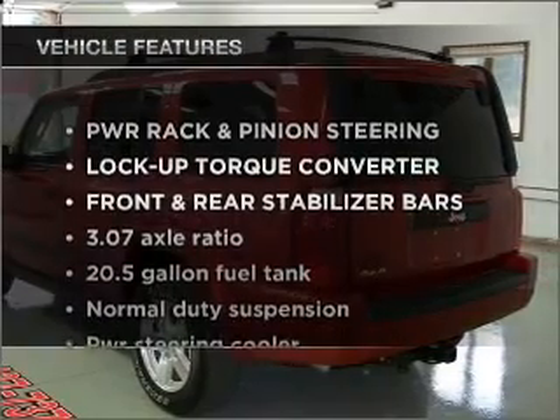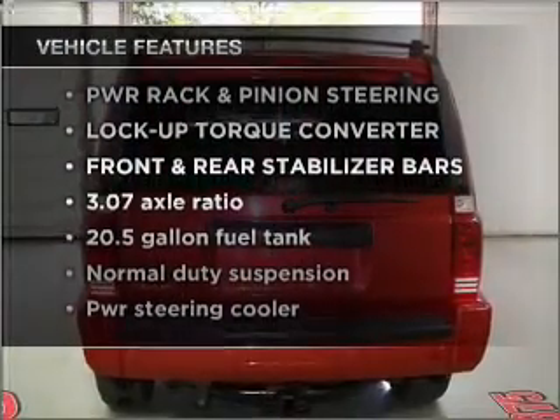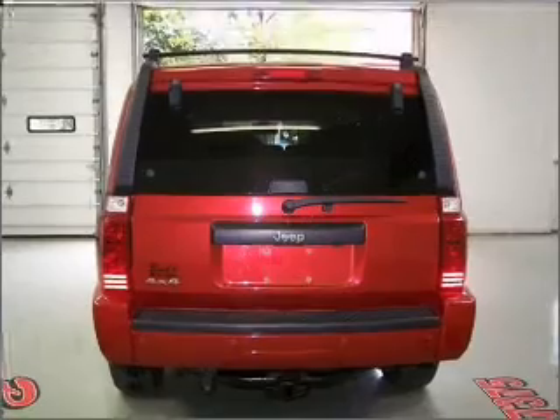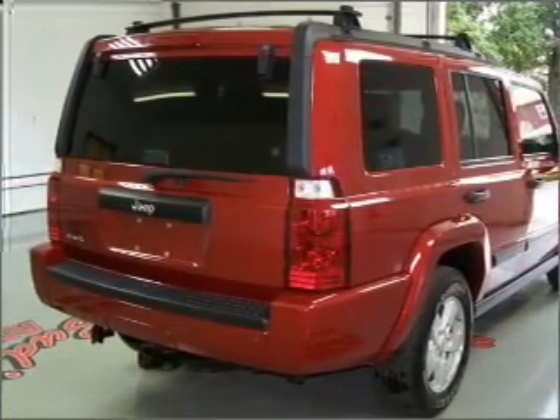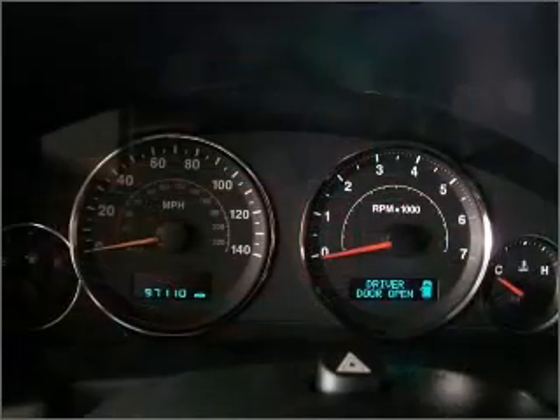Enjoy these notable features included in this ride: air conditioning, power door locks, power windows, power steering, cruise control, an AM/FM stereo with a CD player, and an adjustable tilt steering wheel.